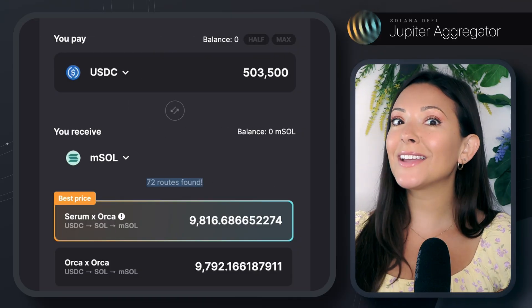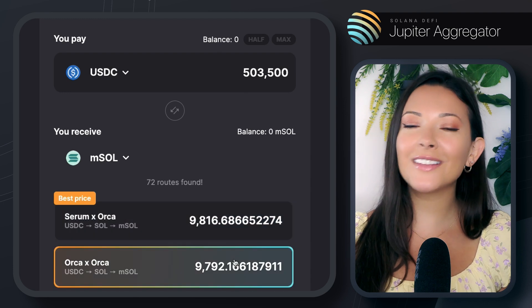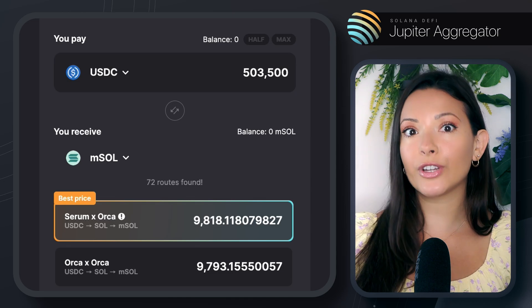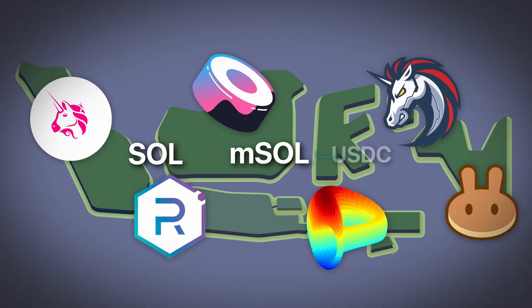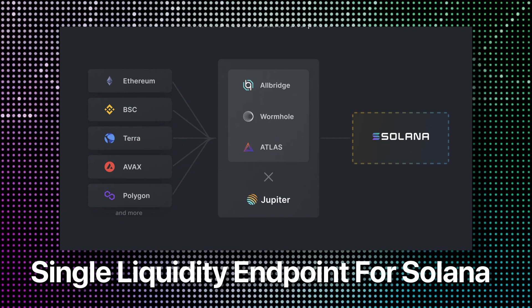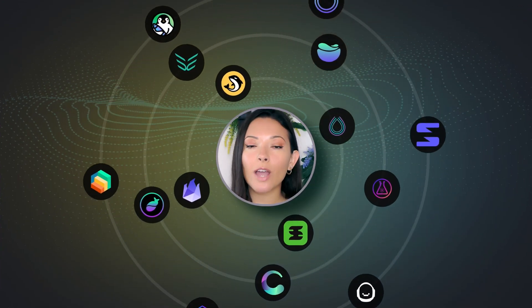Just like plane tickets, the cheapest trade routes are often not through a direct path. Usually, multiple hops between different DEXs will produce the cheapest trade. Likewise, cheaper rates can often be found hopping through an intermediary token. For example, a trade that goes from SOL to MSOL to USDC could be cheaper than trading SOL to USDC directly. Thanks to the Solana blockchain's cheap and fast transactions, liquidity can be tapped from multiple sources fast, without changing the total user wait time or final cost.